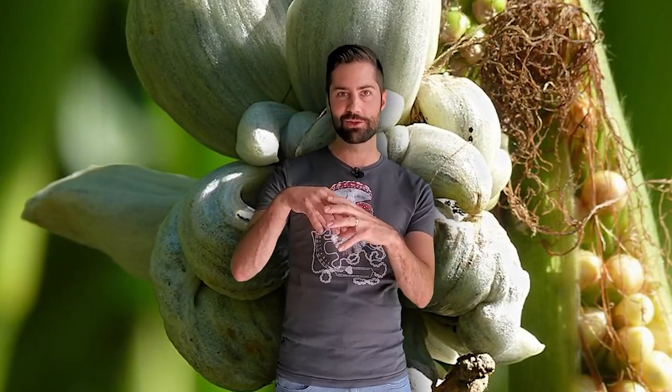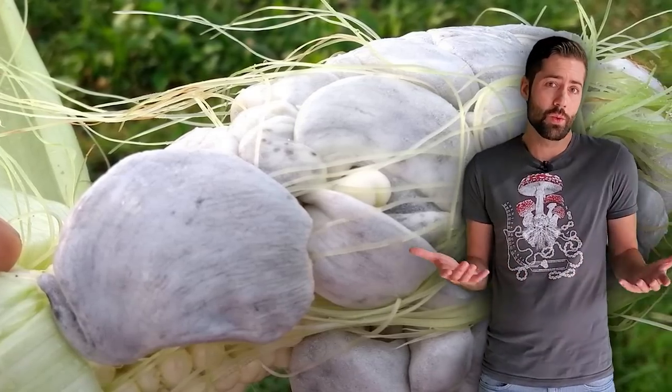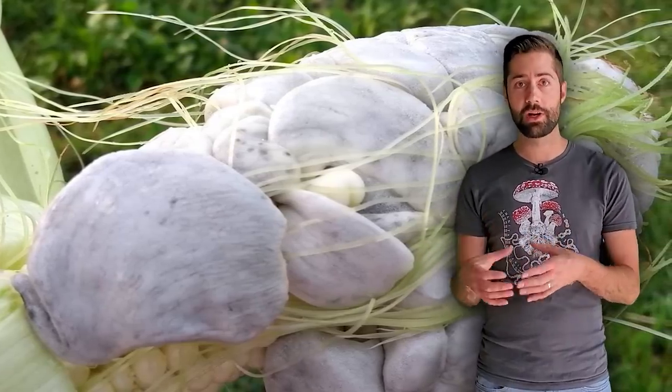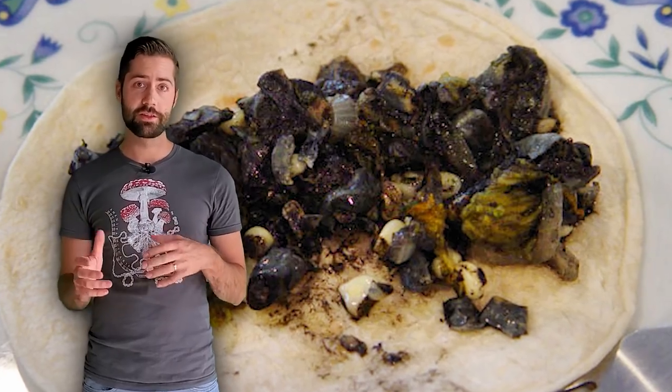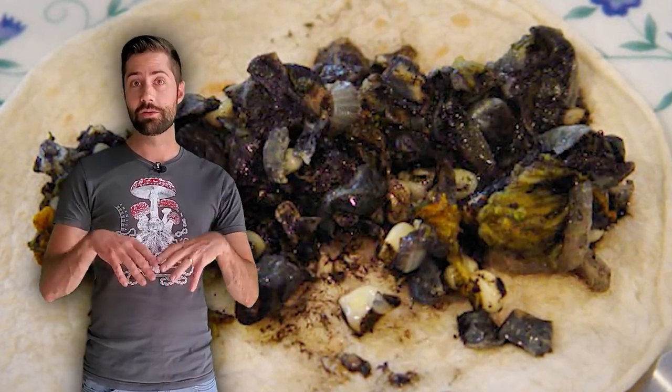The species name is Ustilago maydis. It's a pathogenic fungus that infects healthy corn kernels, causing them to swell up into these gross-looking blobs. It occurs naturally on corn crops and, if you didn't want it, it can actually be hard to control. Sometimes smut-infected crops are destroyed, but since it's considered a delicacy in other places, this smut-infected corn can fetch even higher prices depending on where you are. Huitlacoche is a great example of turning mushroom lemons into mushroom lemonade, and you should definitely try it if you ever get the chance.